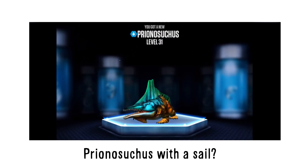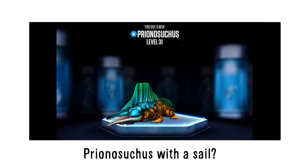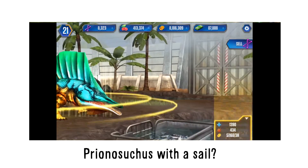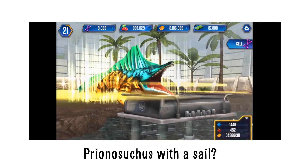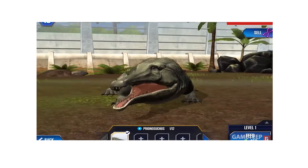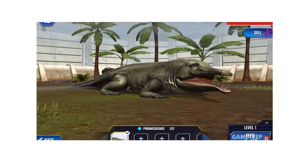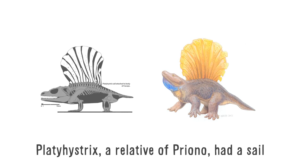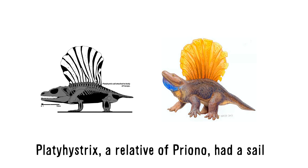Once you evolve Priyannasuchus within the game, Priyannasuchus gains a sail on its back running from its head to its tail, similar to that of Spinosaurus or Dimetrodon — something the real Priyannasuchus never had. I understand it's inaccurate, but I think it's simply a reference to a relative of Priyannasuchus: Platyhystrix, another Permian amphibian which actually did have a strange sail on its back, something that seems to be common in Permian animals.